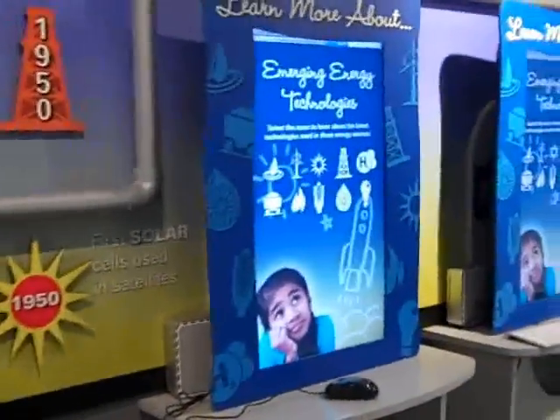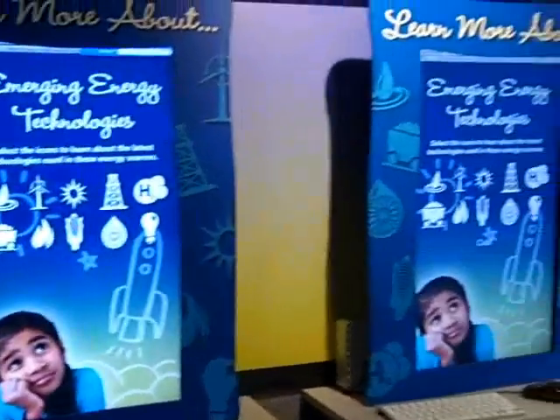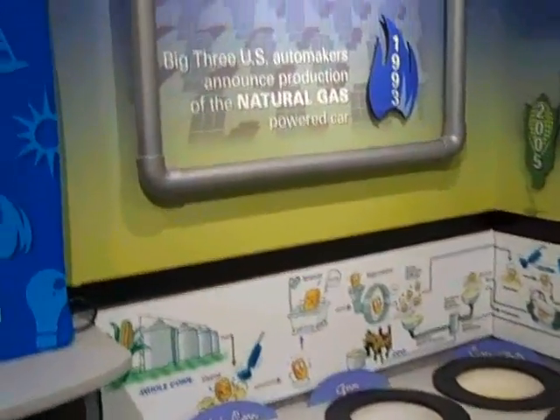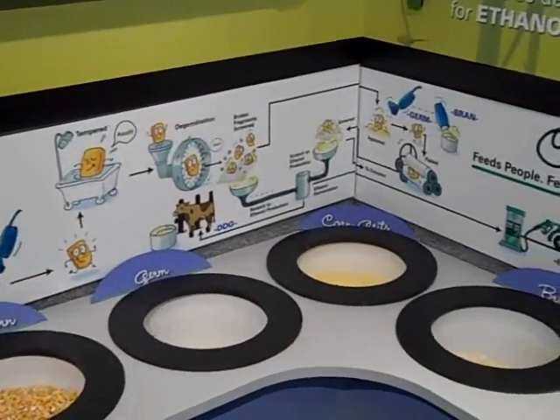Then we come over here to our music and resources section with videos and interactive videos. We have our corn exhibit — corn with people and our animals.